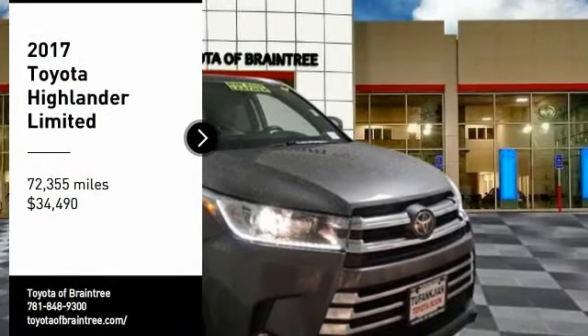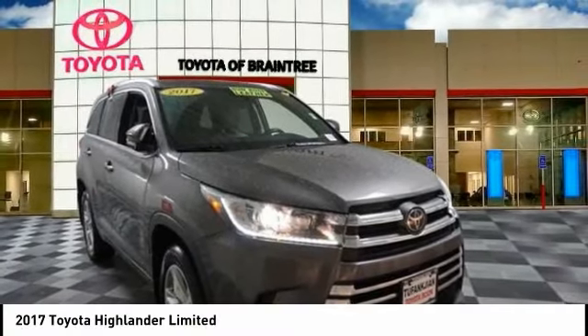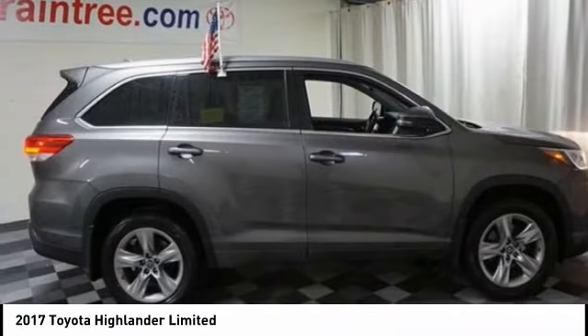Take a ride in the 2017 Highlander. The Highlander is the SUV that's thought of everything.